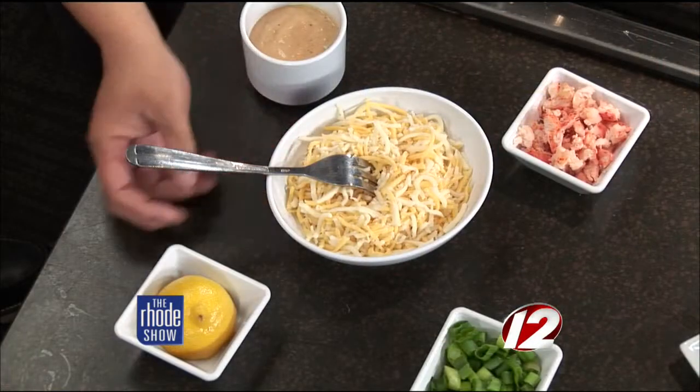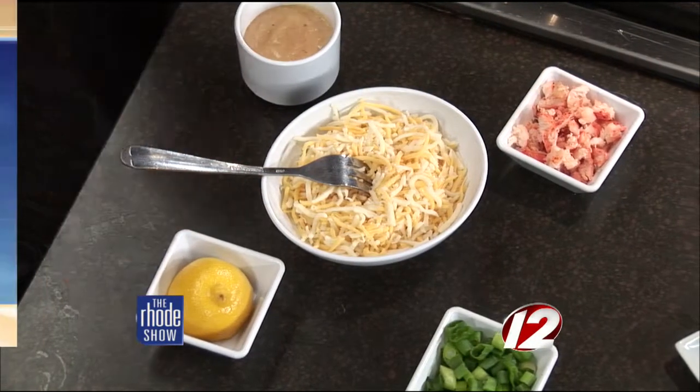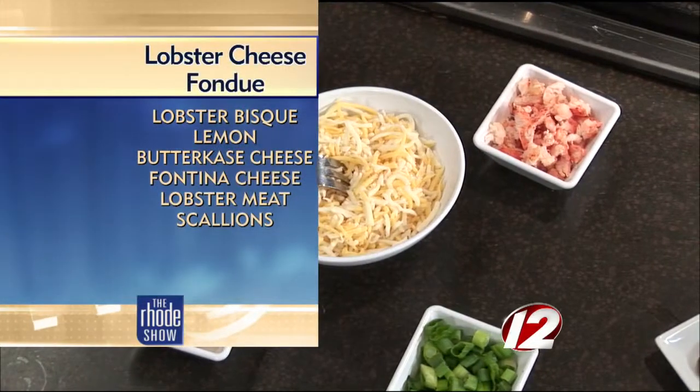I can't. I might need to walk away. It sounds so great. Now, take us through some of the ingredients we'll be working with here today, Renee. Absolutely. For the lobster cheese fondue, we start off with a lobster bisque. I love lobster bisque — can't go wrong with it. And then you've also got our butter case and fontina cheeses that we've already blended together, some fresh lemon juice, lobster meat, and then you're garnished with scallions.